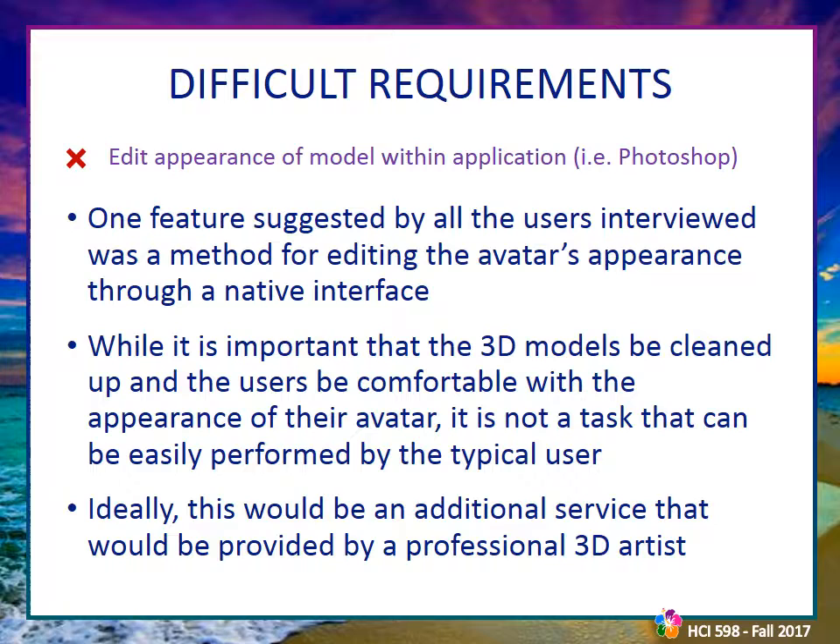The first difficult requirement was scanning and uploading models directly through the application. Users are correct that the scanning process will be one of the greatest barriers to entry, but developing the built-in interaction would be too difficult for this project. Users will be provided with information on how to scan 3D models through third-party apps. Editing the appearance of 3D models — essentially photoshopping them — would also be too difficult to implement. This request mostly stemmed from users desiring to have weight removed or wrinkles smoothed, though these 3D modeling tools would be too difficult for the layperson and would defeat the purpose of accurately recording a person's appearance.